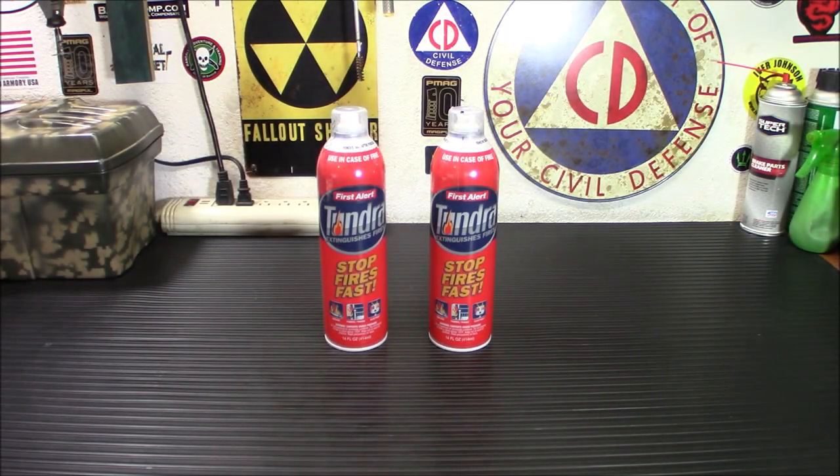Hey everybody, welcome back. Now I have stressed in the past how important it is to have a fire extinguisher in your home, especially if you're a prepper. Well today we're going to try out a more affordable option. This is the First Alert Tundra disposable fire extinguisher aerosol spray.